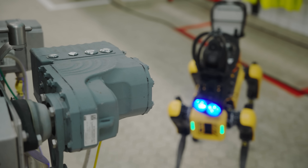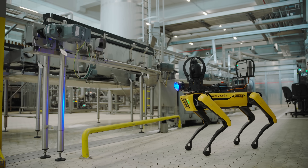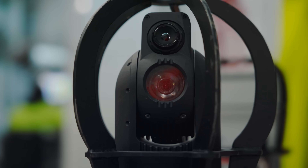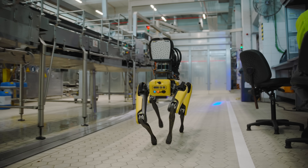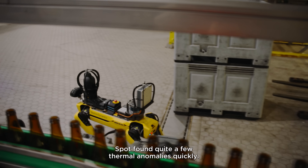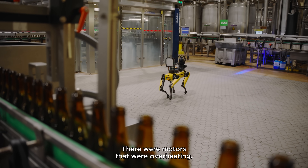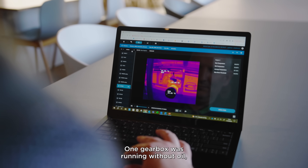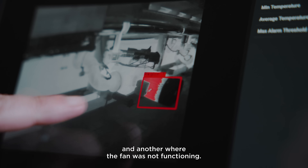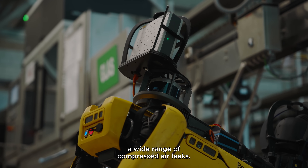We currently have pumps, motors, gearboxes, and conveyors, and we're looking to use Spot to identify any potential anomalies on this equipment before they happen. Spot has already found a lot of problems — a few motors that were overheating, one gearbox that was without oil, and one where the ventilator of the engine was off. That was a good start, and we also found a lot of large and small leaks.